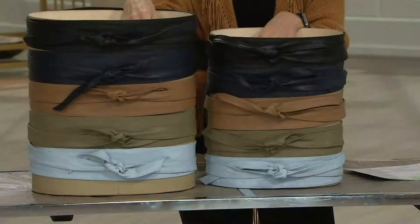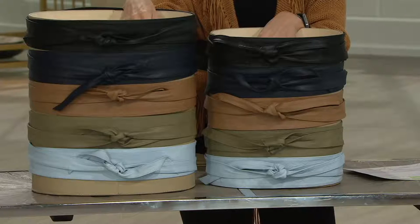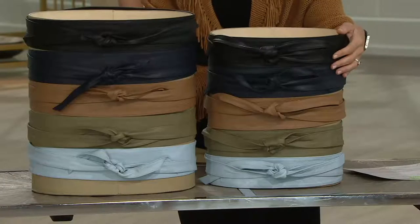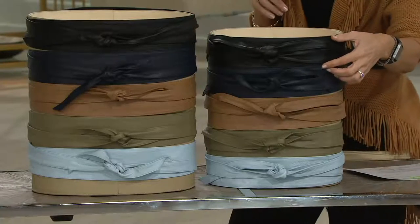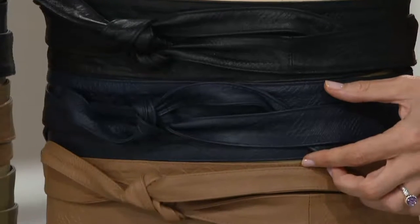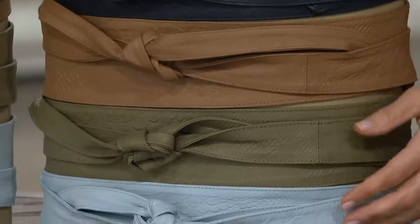You have a trench coat where the belt is frayed and you add the OB. You take off the existing belt — you know how the belt gets a little frayed but you love the jacket? This all of a sudden makes it look like a designer jacket. You bought yourself another year out of your trench coat. And if you google OB belts, designer OB belts, the quality — I'll tell you — isn't as good. Here's the black, there's navy, we've got the doe, olive, and the pale blue.